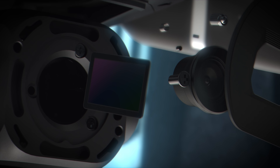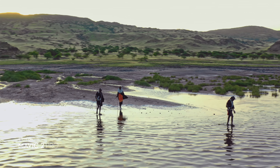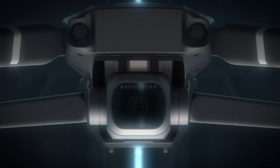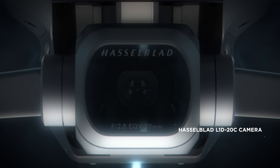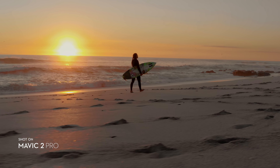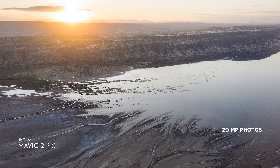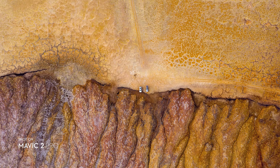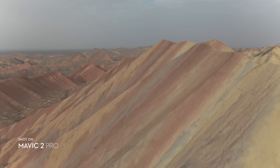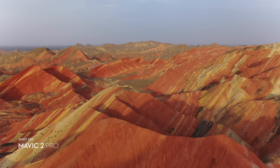Mavic 2 Pro commands a powerful 1-inch sensor, offering greater image quality with superior light and color performance. Co-engineered with Hasselblad, the new camera houses an adjustable aperture lens for more control over your lighting environment, captures stunning aerial photos at 20 megapixels with extreme detail. Mavic 2 Pro supports a 10-bit D-Log M color profile that yields higher dynamic range for more flexibility in the grading room.